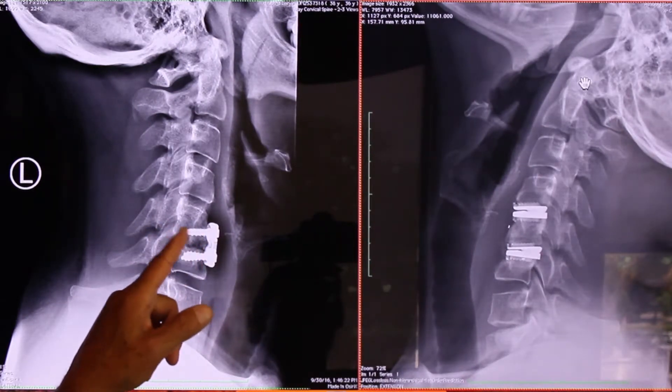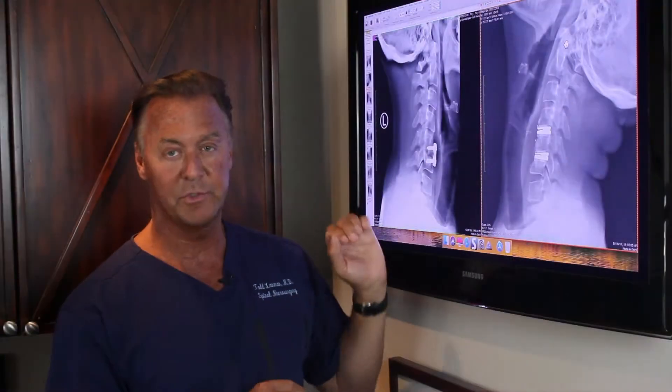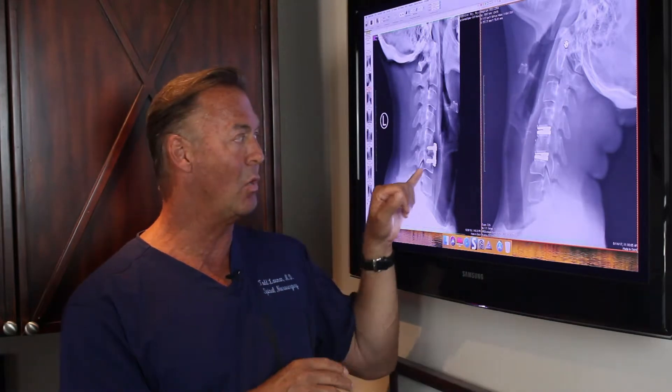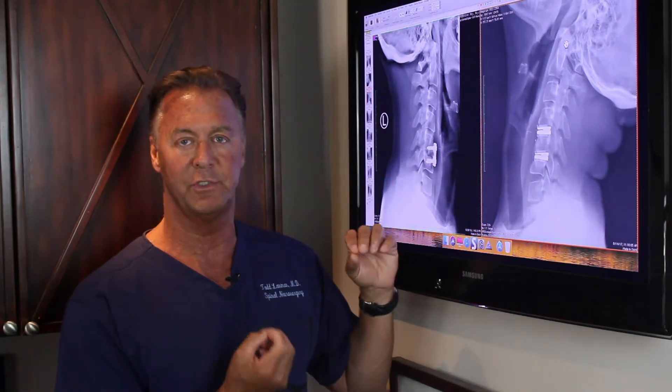That's the disc between the fifth and sixth vertebrae. There are plate and screws there, but there's a nonunion, which means the bone never healed where the fusion was done.